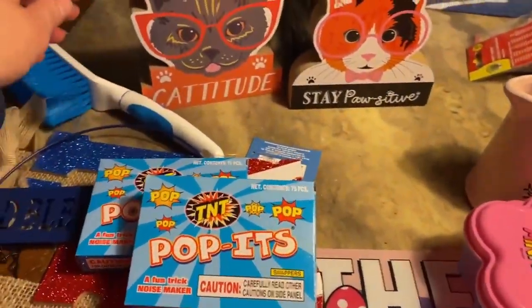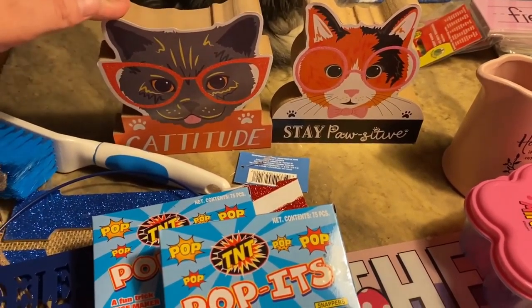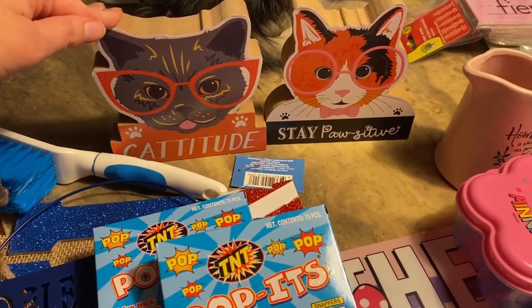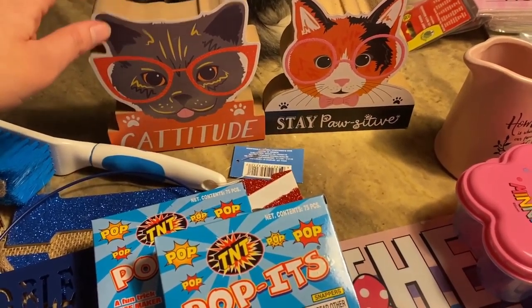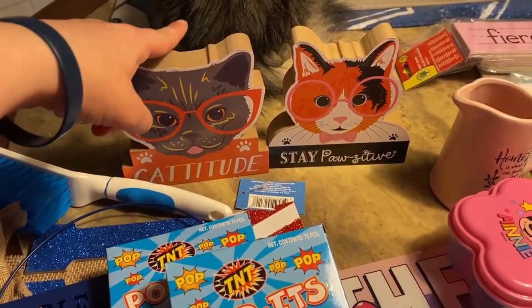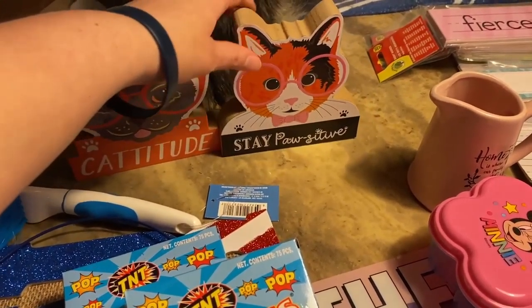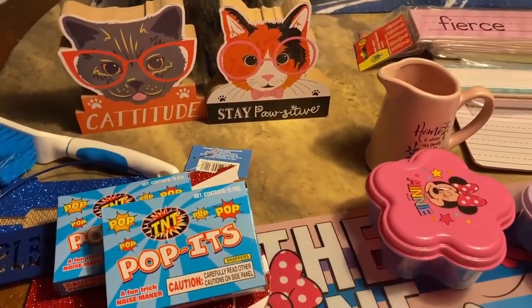I'm not really sure why I got these — they're just little decorations. They say 'Catitude' and 'Stay Positive.' That's right next to my cat; that's my cat's booty, so that's fitting. I just couldn't pass them up, I thought they were cute.